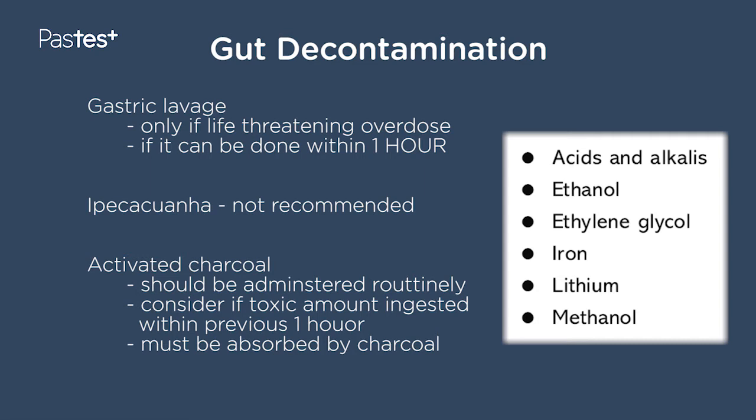Ipecac or Ipecacuana is no longer recommended because when people are given that, it makes them vomit. And if they vomit, they can aspirate — it can go the wrong way into the lungs — especially dangerous when they've taken chemicals in overdose.